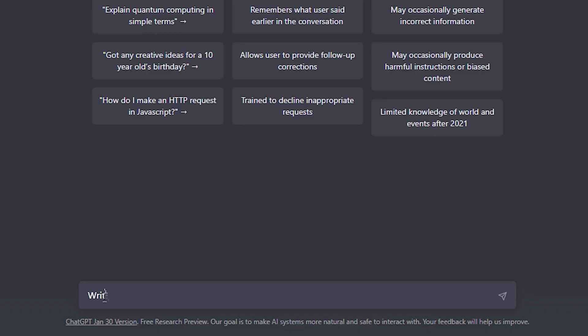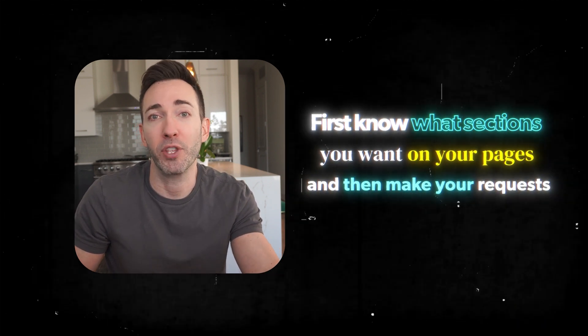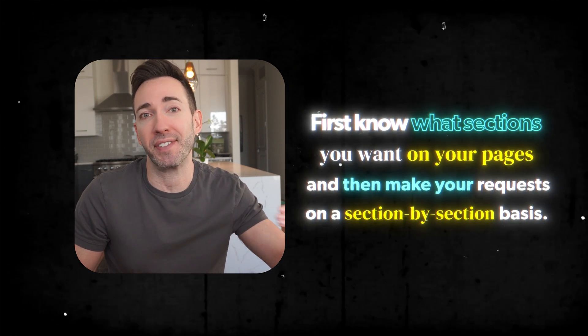So let's get started with the first test: writing the hero section for your homepage. I've seen other videos try to write whole webpages at once, basically just saying 'write a homepage for a plumbing company in Dallas.' The problem with that approach is that AI doesn't really know the optimal start-to-finish page flow that's going to help maximize conversion. In my testing, it works way better to first know what sections you want on your pages and then make those requests on a section-by-section basis.